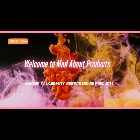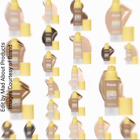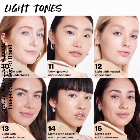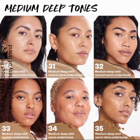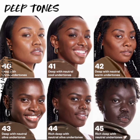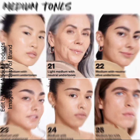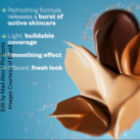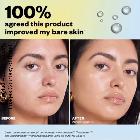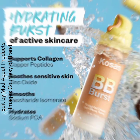Hi everyone, welcome back to my YouTube channel. Today's video is about Kosas Beauty introducing their new BB Burst tinted moisturizer gel cream with copper peptides — a clean tinted gel cream that's a fresh take on tinted moisturizer. It delivers a refreshing burst of active skincare, light buildable coverage, and a smooth, hydrated, natural finish.